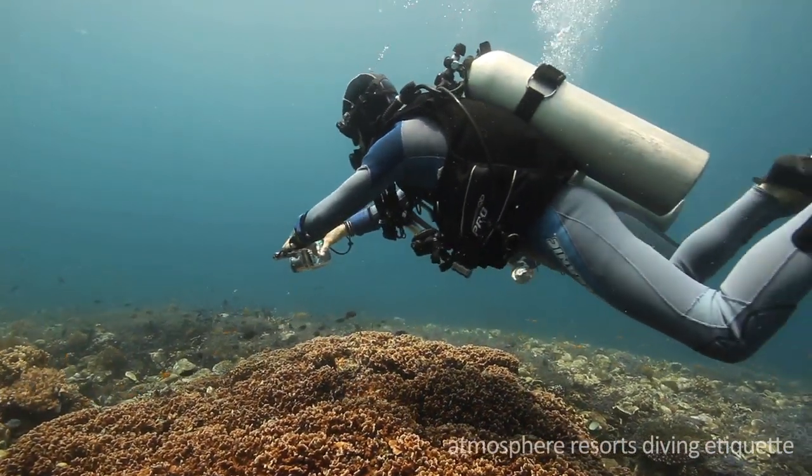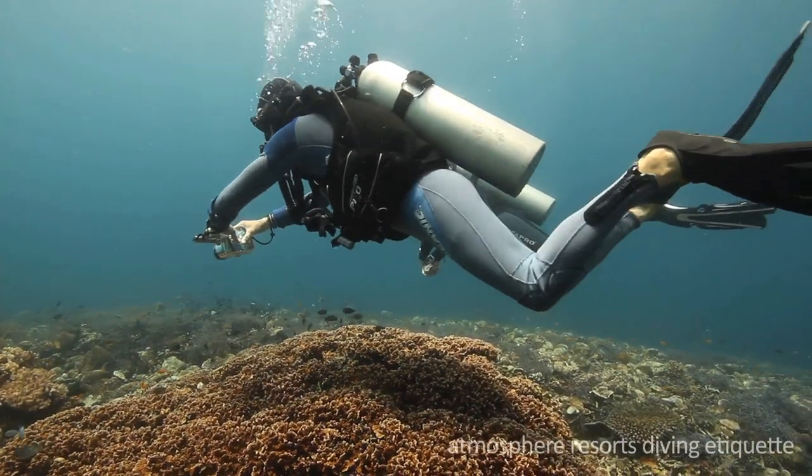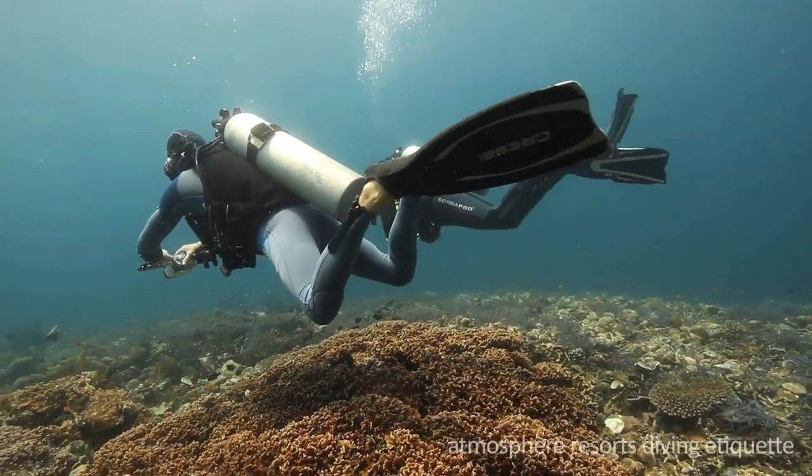By following these diving tips, you'll contribute to keeping our marine life and reefs happy, so you can enjoy it over and over again.